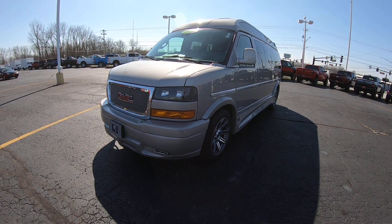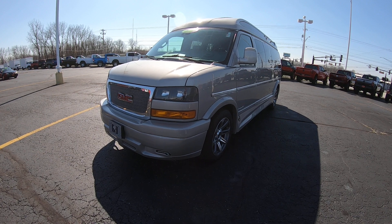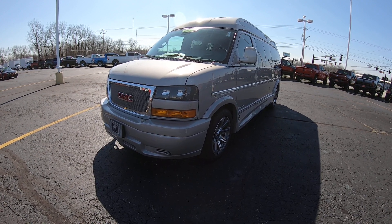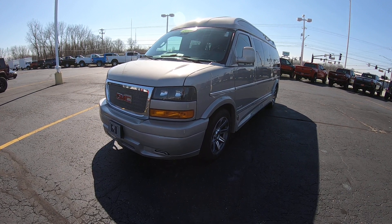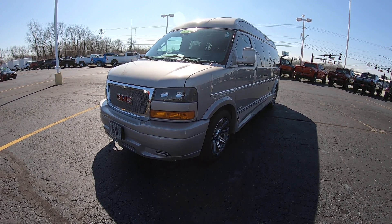Hello and welcome to SherryVans.com — that's S-H-E-R-R-Y-V-A-N-S.com. On that website, you'll see over 40 to 50 pictures of the specific van and any other van we have on our lot.